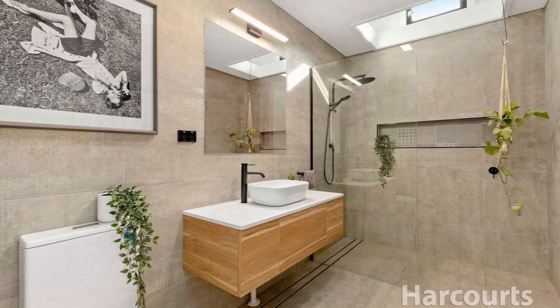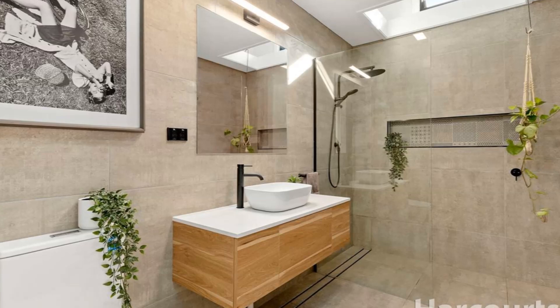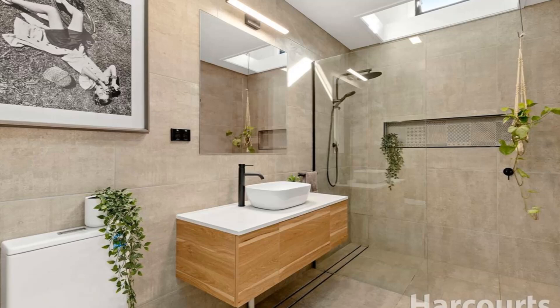Off the living area is a contemporary bathroom equipped with a toilet, a modern washbasin, a large mirror, and a shower cubicle beneath a skylight.